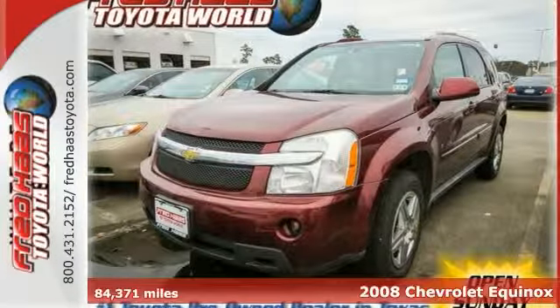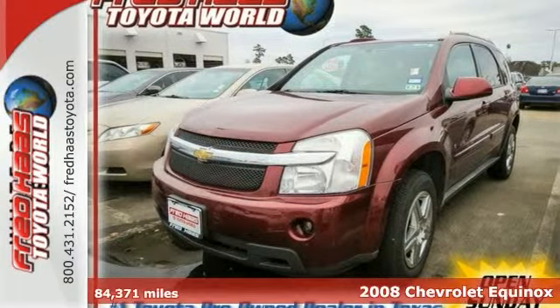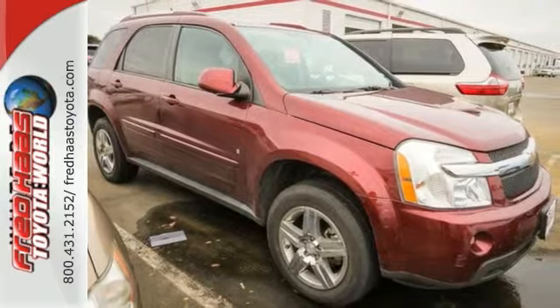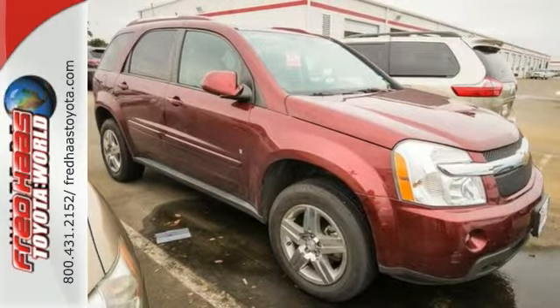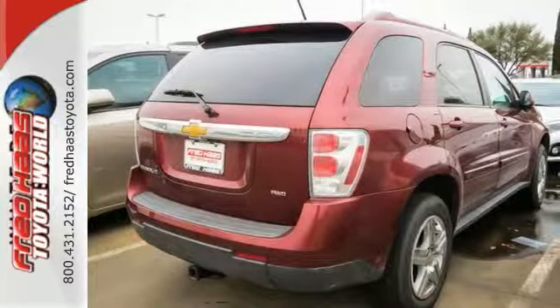It's a 2008 Chevrolet Equinox. Features include comfortable seating for five, keyless entry, a multi-speaker stereo sound system with a CD player, numerous power accessories, and 67.1 cubic feet of cargo area.